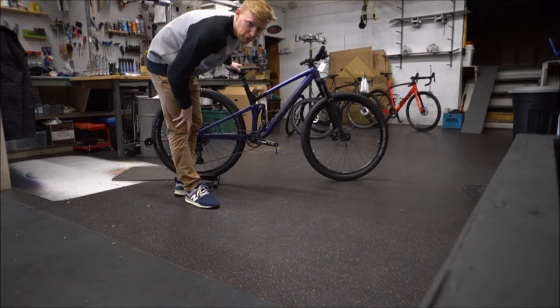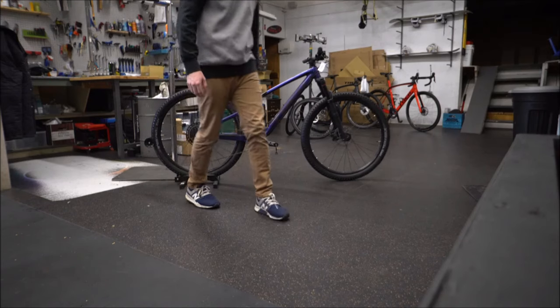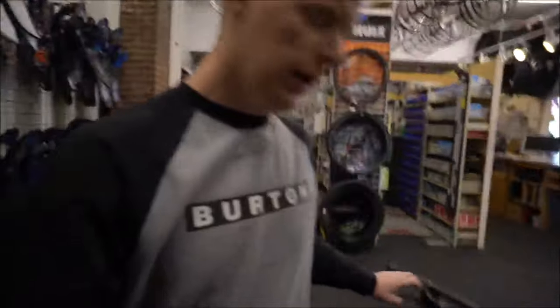Today we're going to start with the Top Fuel 8. This is the 2020 Top Fuel, out here in black and purple. It's a nice looking color.